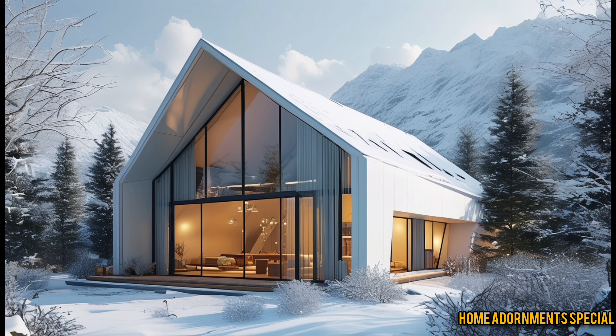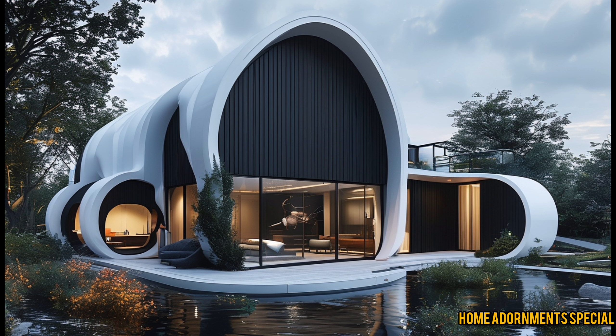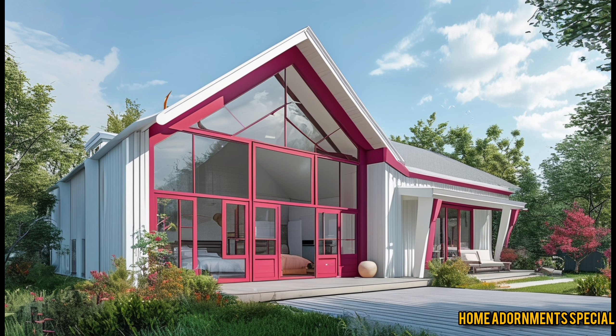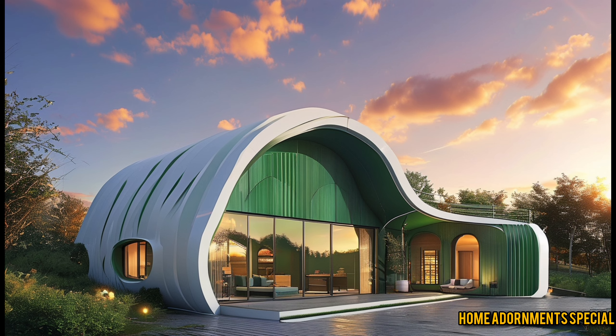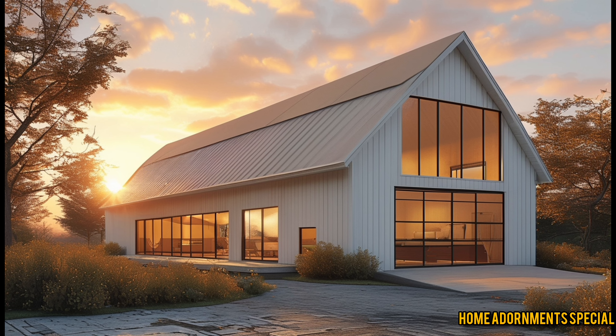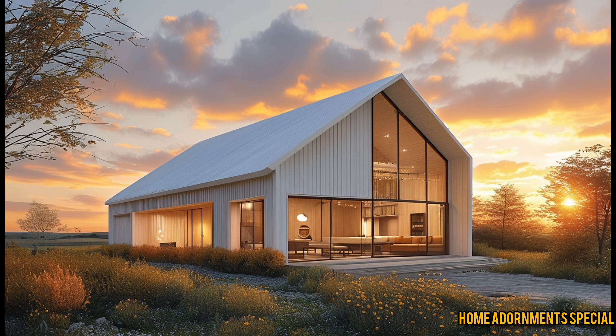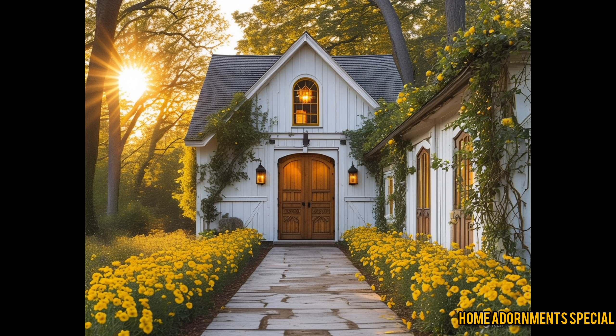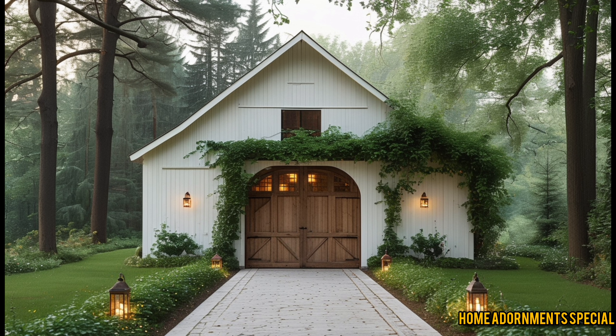The interior design of Sleepy Hollow Barn Dominium is all about simplicity and sophistication. High ceilings and large windows flood the space with natural light, making every room feel bright and airy — especially important in a rural setting where you want to take advantage of the surrounding landscape. Imagine having a cup of coffee in the morning while looking out over the meadows through floor-to-ceiling windows. The kitchen is a modern farmhouse dream, featuring an oversized island, stainless steel appliances, and rustic wooden accents. The combination of exposed steel beams and warm wooden touches adds character and texture to the space.